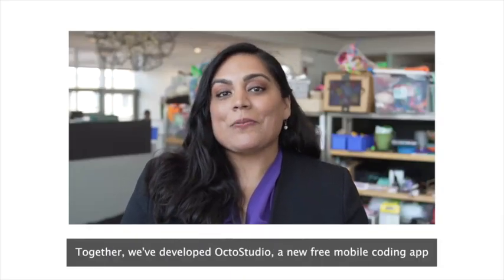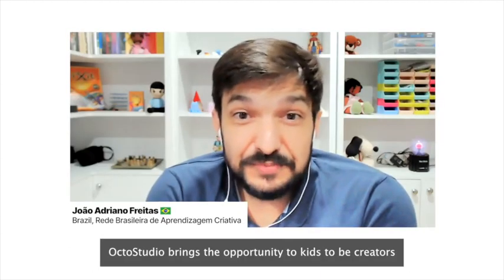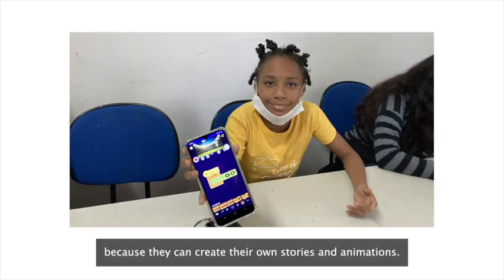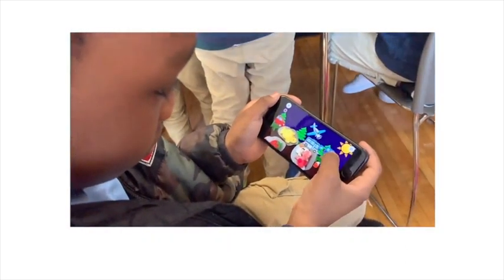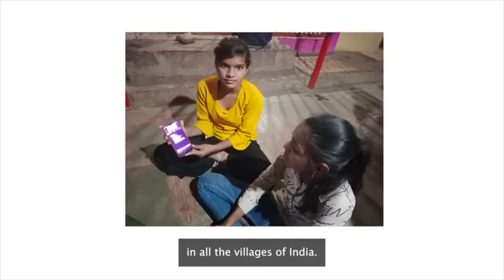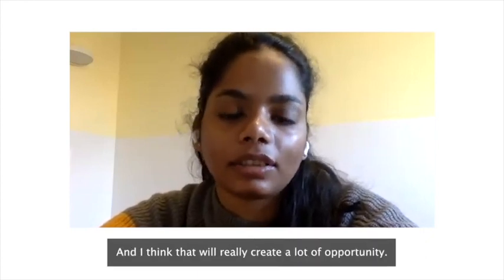Next, a little bit about the OctoStudio tool and the design process with global partners. Together, we've developed OctoStudio, a new free mobile coding app where children and families can work together to create their own interactive stories, games, and animations anytime, anywhere. OctoStudio brings the opportunity for kids to be creators and not just consumers of technology, because they can create their own stories and animations. It's time that they have an app developed with an intention for children to learn and develop creativity. In terms of access, a computer is not available in all the villages of India — the device getting most used is a smartphone. Creating a tool that is smartphone-based is a huge leap from where we were, and that will really create a lot of opportunities.